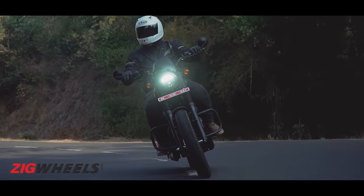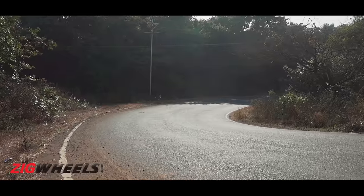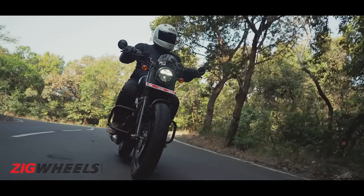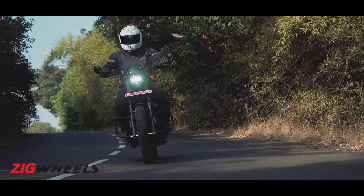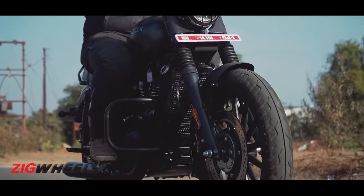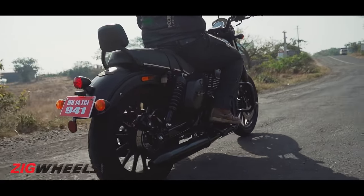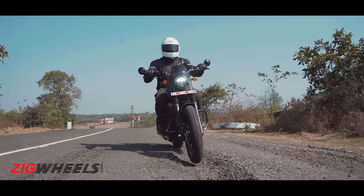We already spoke about how snappy the engine feels and that's the same case with its handling as well — this bike likes to hustle. Direction changes are quick and even around the mountain twisties of Lunawla it felt stable and engaging. The credit goes to its chassis and the MRF rubber which offer loads of grip. The Roadster gets disc brakes on either end and features dual-channel ABS. Braking performance is good with adequate bite and the ABS doesn't kick in early. The suspension setup isn't harsh but isn't plush either — on broken surfaces you can power through, but you will need to cut your pace on potholes.